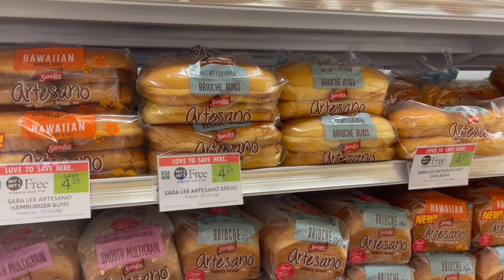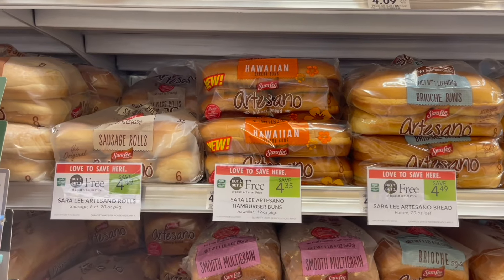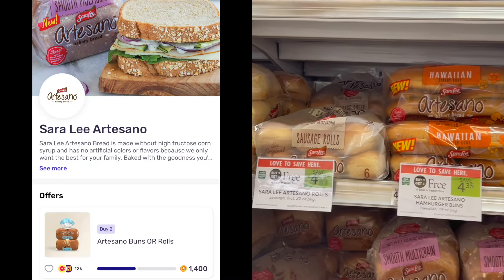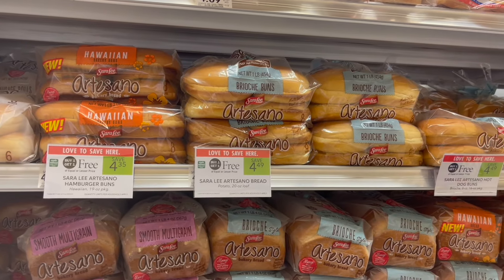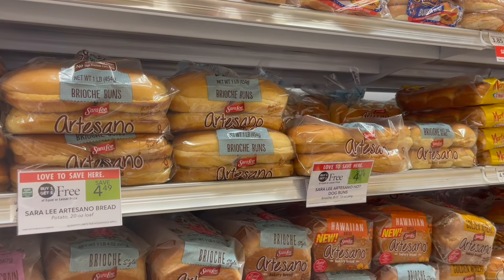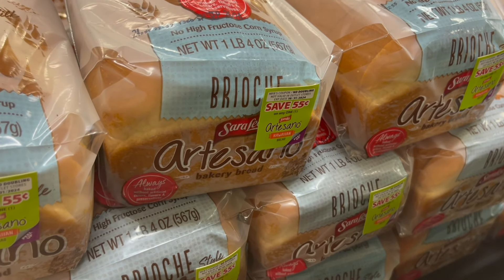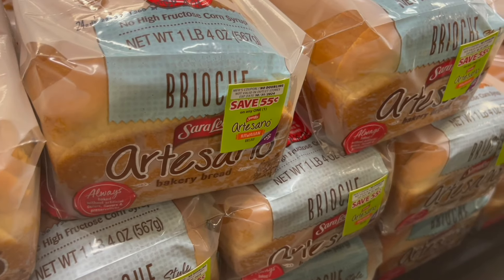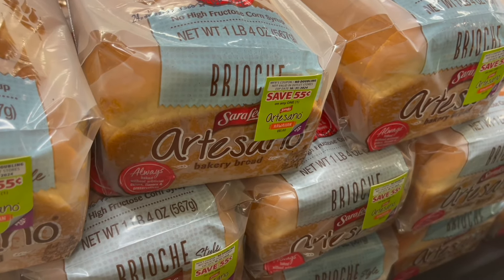Next, deals on the Sara Lee Artisano Buns or Rolls. These are buy one, get one free this week between $4.35 and $4.49. If you pick up the cheapest option at $4.35, you can submit to Fetch for 1,400 points when you pick up two or $1.40 back, making two just $2.95 or $1.48 each. Now be on the lookout in your store for Peely coupons — I found these on just the regular bread for $0.55 off of one. So if you can find two of those Peelys, that'll make your final cost just $1.85 or $0.93 each.